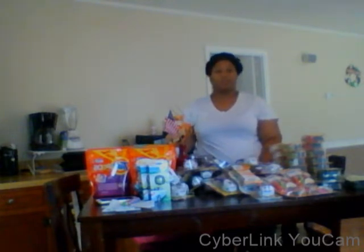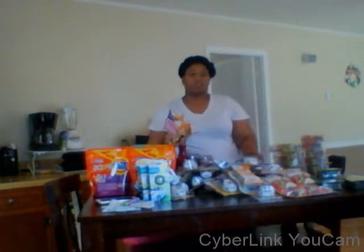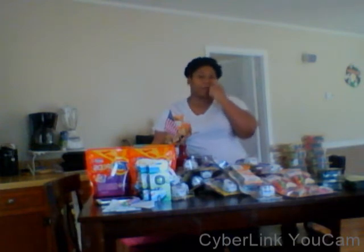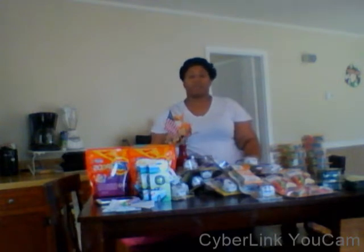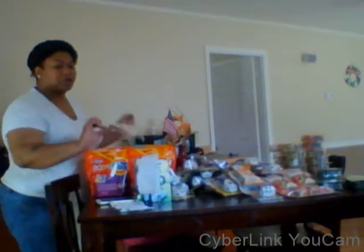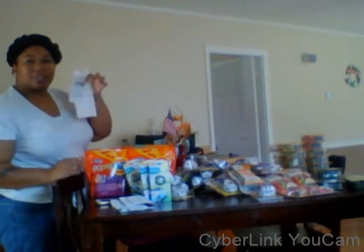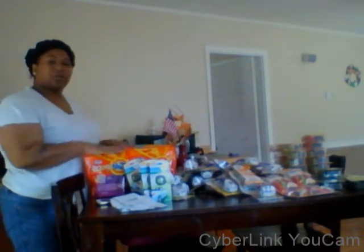I used the $5 off $25 — I didn't have any of my receipts from last week. I downloaded the Dollar General app on my phone, so when I go in I put my number in and it takes the $5 off $25 off every time. That's better to me than having to juggle and keep up with all these paper coupons.